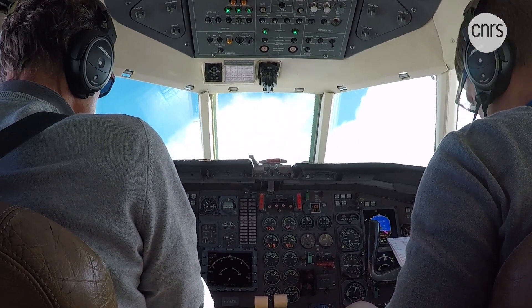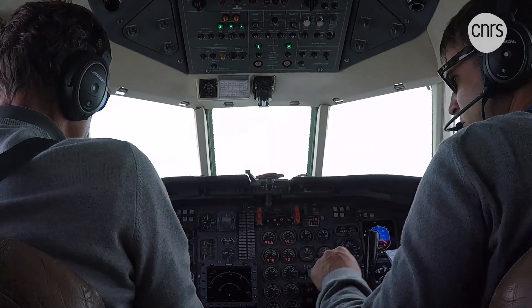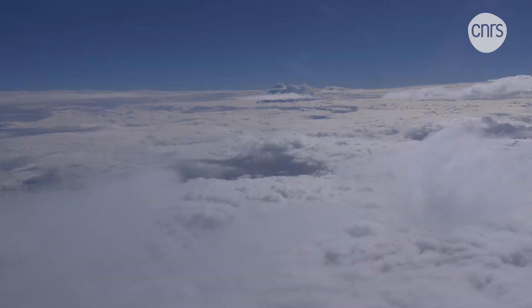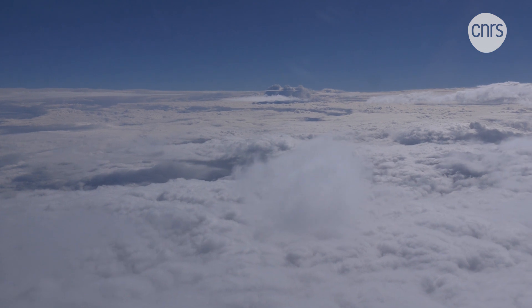This Falcon 20 will record the storm's activity. It measures the particle dynamics at the heart of the clouds, their microphysics, along with a variety of other phenomena, thanks to its diverse onboard instruments.